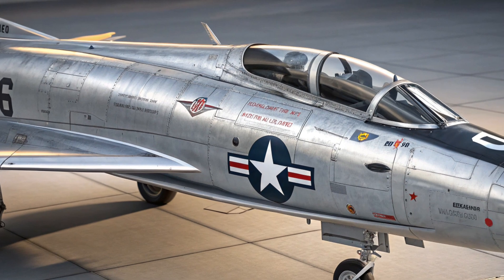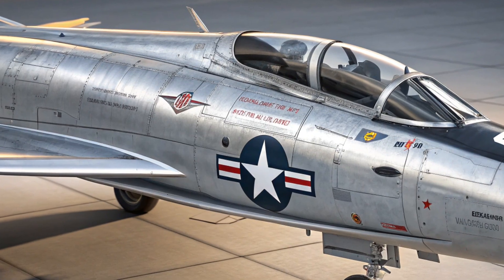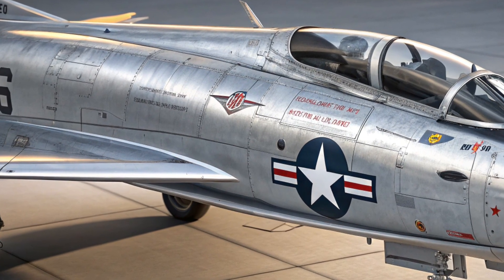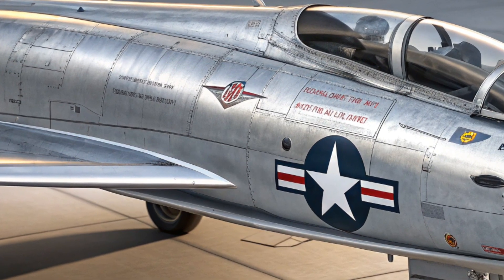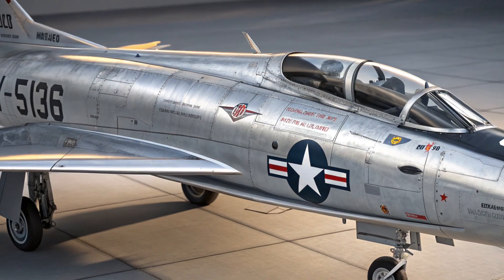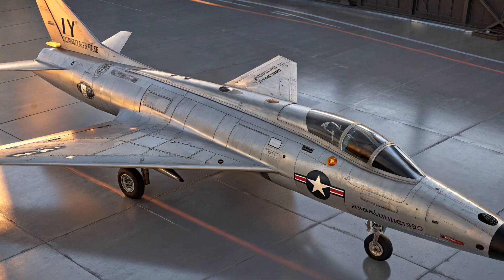Let's also appreciate the fact that the XF-103 was not built by just any company. It was designed by Republic Aviation — the same company that gave us legendary aircraft like the P-47 Thunderbolt and the F-105 Thunderchief. These were proven warplanes that served in World War II and the Vietnam War, respectively. Republic had a reputation for building rugged, powerful aircraft, and the XF-103 was meant to continue that legacy into the supersonic age.